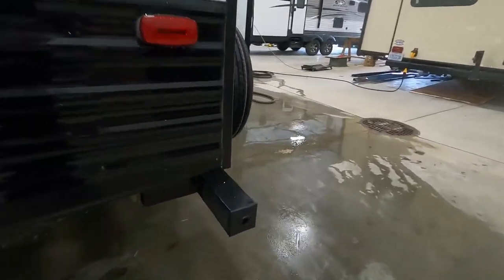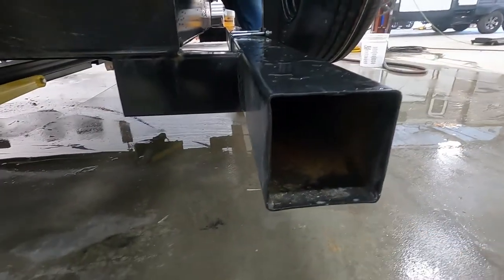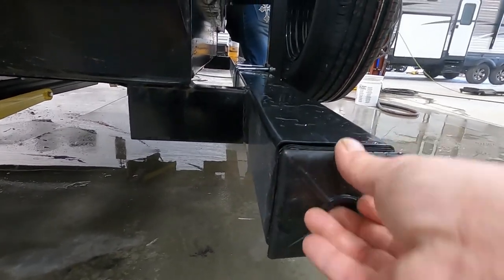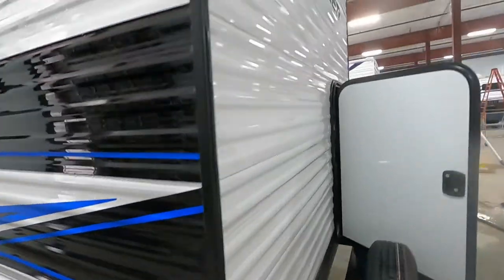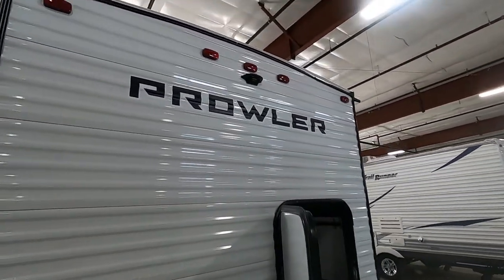Come right back here to your bumper, open that up, and conveniently store your sewage hose in there. We thank you so much for your purchase — hope you guys enjoy this Prowler for many years to come. Happy camping!